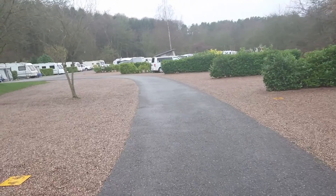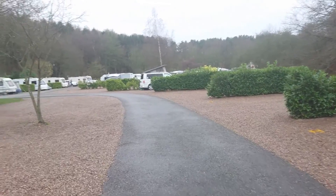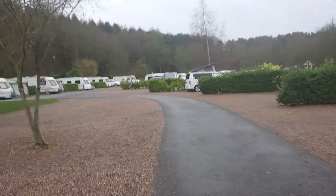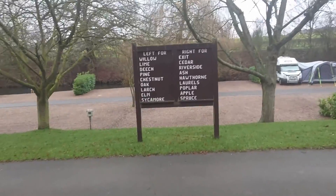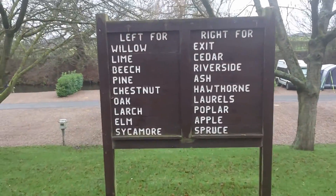These are all the hard standing pitches. They all have electric hookup on site. There are plenty of shower and toilet blocks dotted around. Hopefully you can hear me because of the wind.